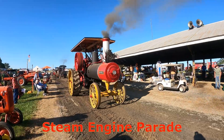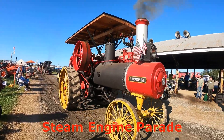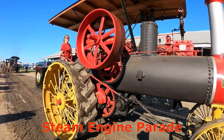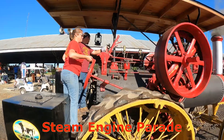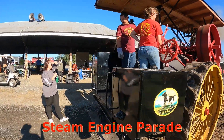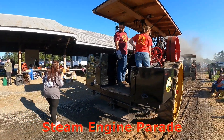Here comes another Russell — another nice looking one, nice big size. It's a 1920 2060 Russell, owned and operated by the Floor family.